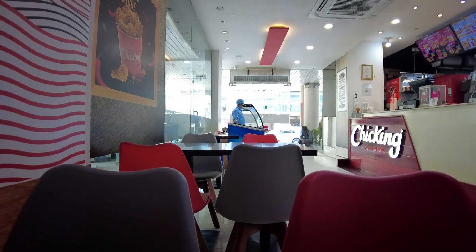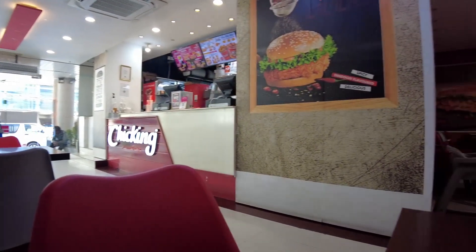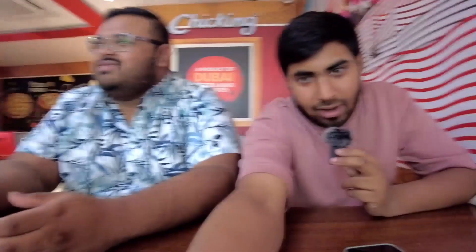Good evening — it's actually afternoon — and we are at Chick-ing. I've never heard of this place but they say it's from the UAE. We are waiting on the usual: one crispy burger, one fried chicken, and we got some special fries today — tandoori fries — and they have post sauce.